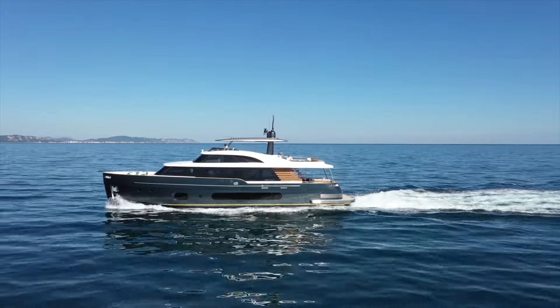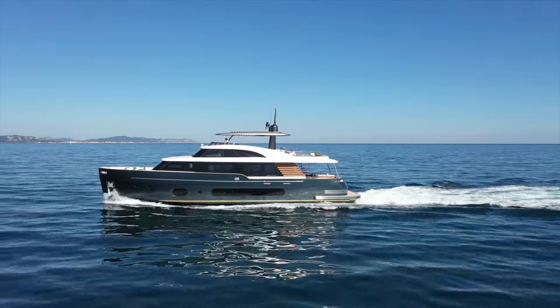We're proud to say that the Magellano 25 metri is the first production yacht on the market to offer the possibility to install this air treatment system. Now I'm going to enjoy it myself. Take care and see you next time.